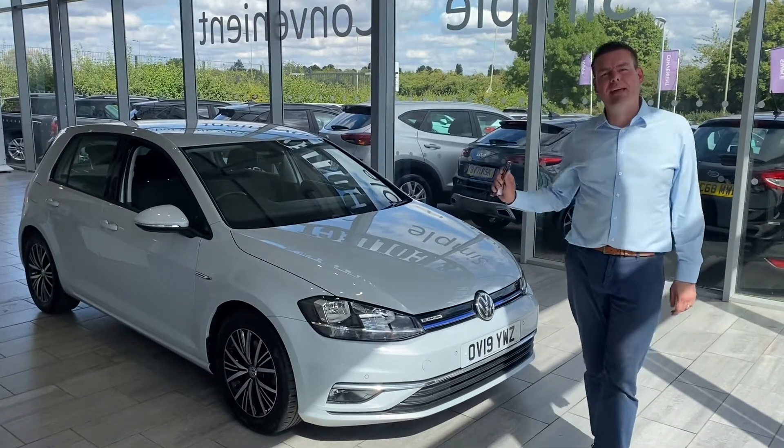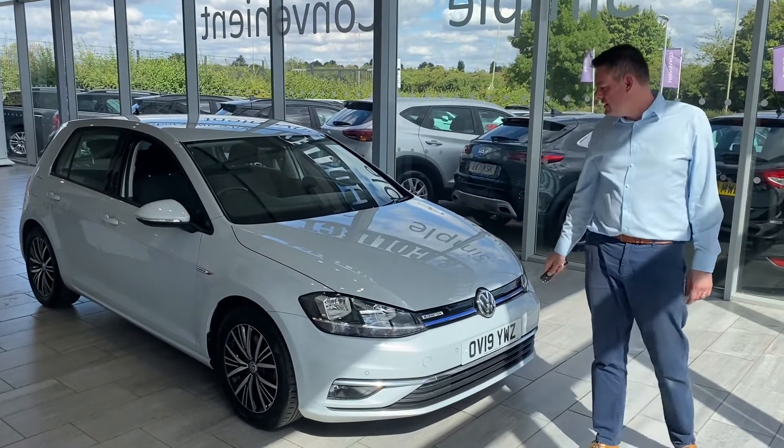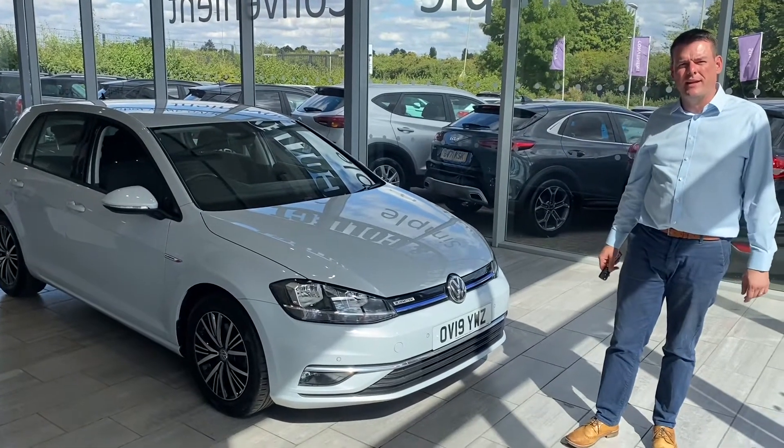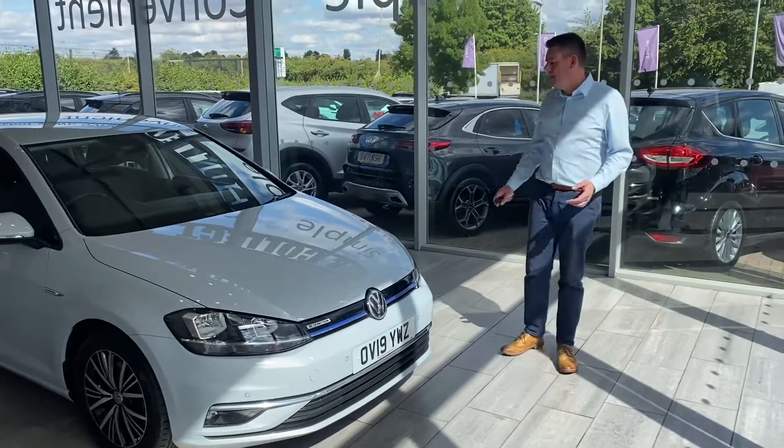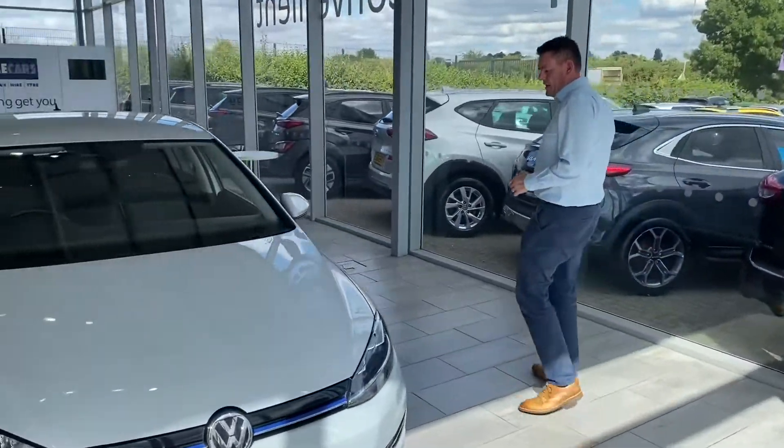Welcome back to Tane Cars. We have a fantastic Golf to show you here. This is a 1.5 TSI Evo SE Golf. It's the green rotary engine, so they're good on fuel. It's the DSG gearbox, a really lovely automated gearbox.